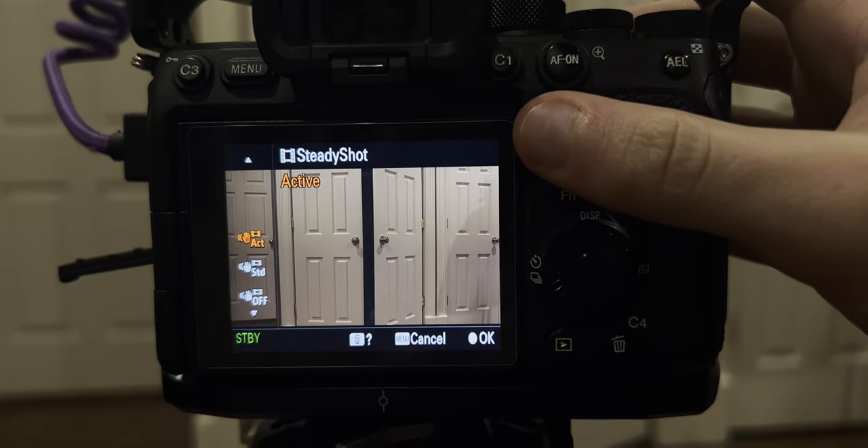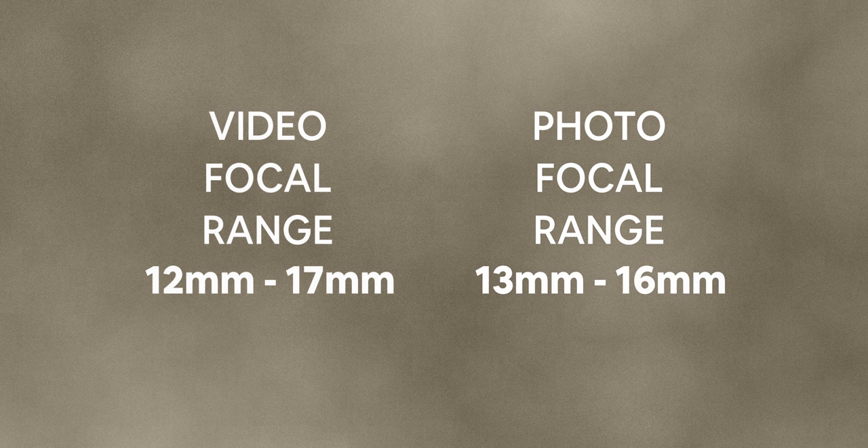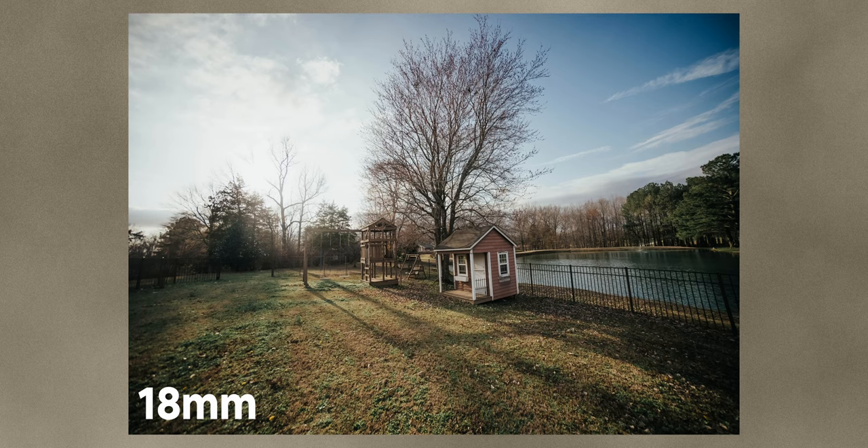If you're using the Sony a7S III, I'd highly recommend using active image stabilization. It crops in at 1.1x, which since you're already cropping in a bit with this lens, just makes sense to use. For photos the usable range is a bit smaller — instead of 12 to 17mm, I'd say 13 to 16 millimeters — because in photos you're not taking a 16x9 crop, you're using the full 3x2 sensor height which reveals more vignetting. But it's totally usable — I've shot photos on this and they turned out great.